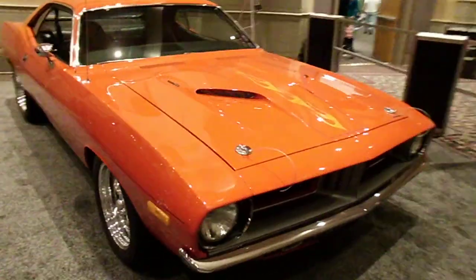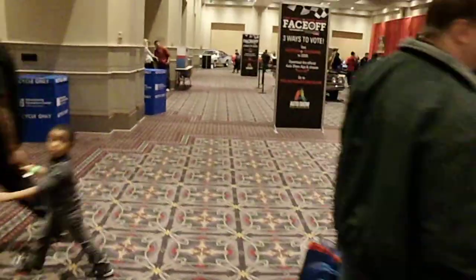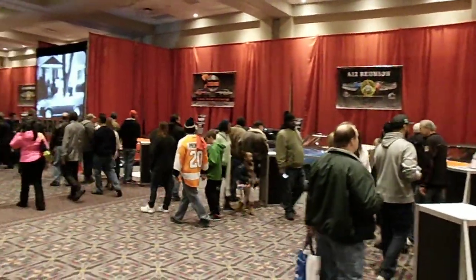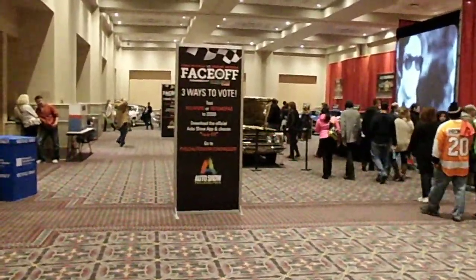We hope you guys enjoyed our look at the Mopar display here at the Philadelphia Auto Show, brought to you by Carlisle Events. Great opportunity — come on down and check us out here. We'll be here to the 16th of February for the Mopar Face-off.